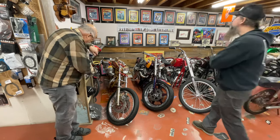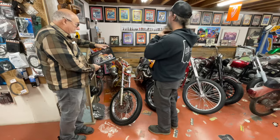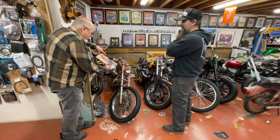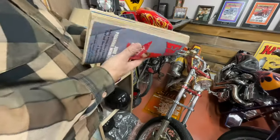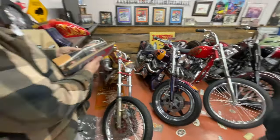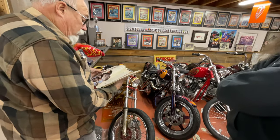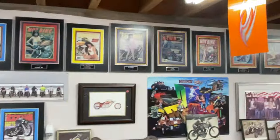The bike has been in a lot of magazines and is featured in a calendar shot by Michael Lichter, who did an amazing job photographing it. Another bike from 1988 was on the cover of four different magazines and had a four-page fold-out — back then, getting the cover and the fold-out meant you were really cool.